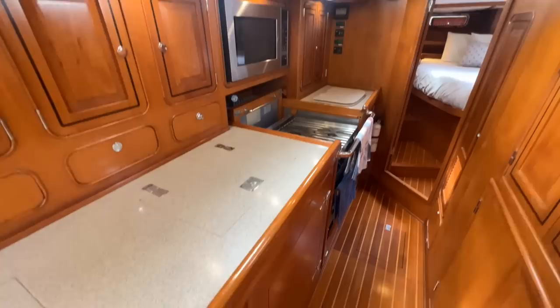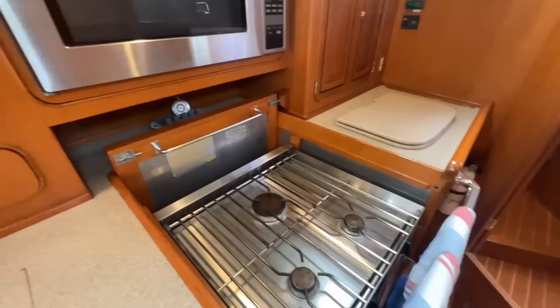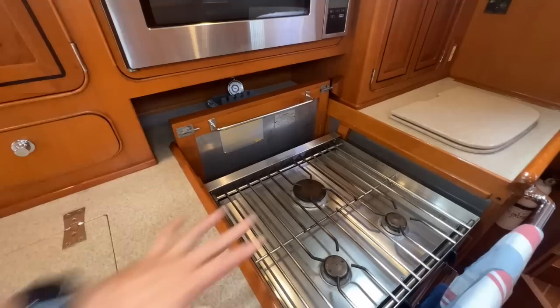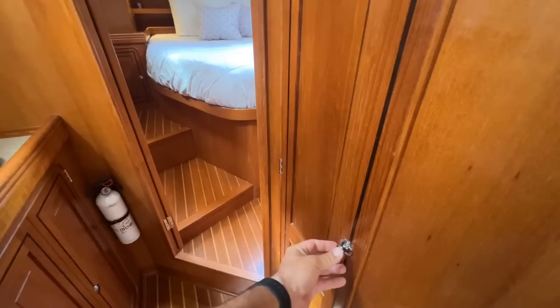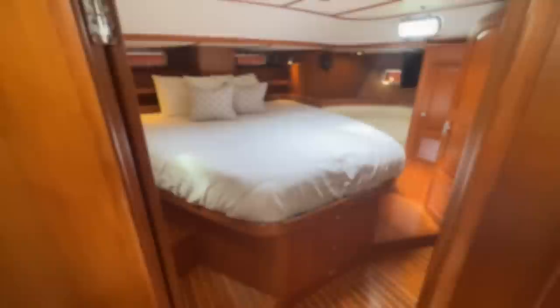Refrigeration top and front loading. Digital controls right there in the bulkhead. Force 10 three-burner stove and oven. We're going to pull up this countertop right here — it comes closed so you can increase the countertop space. Convection microwave oven. There's more and more storage all around. There's a pantry right here. Great headroom all the way through here.